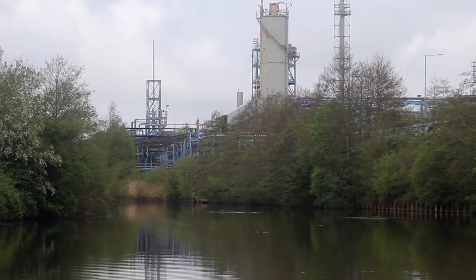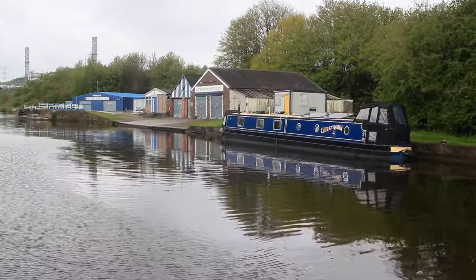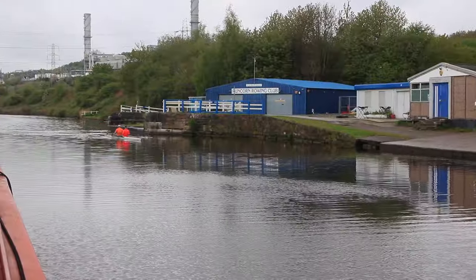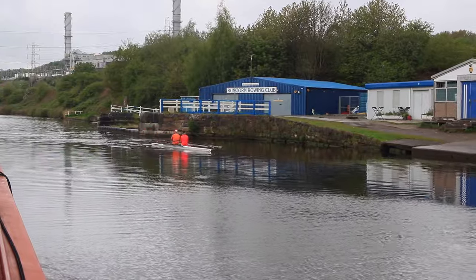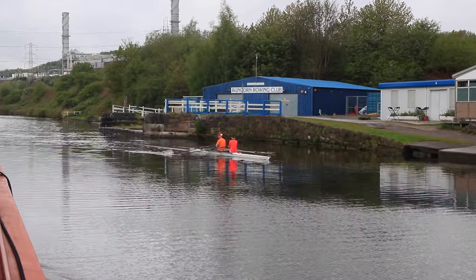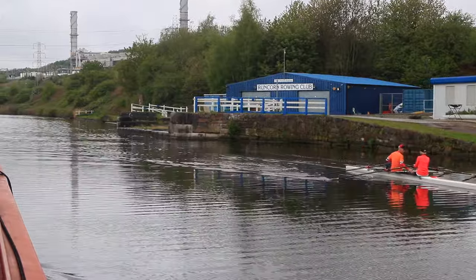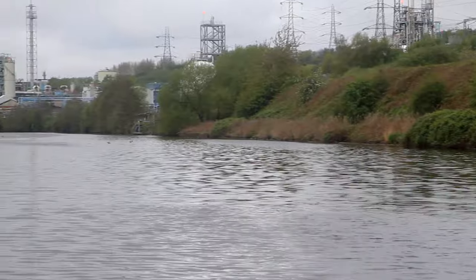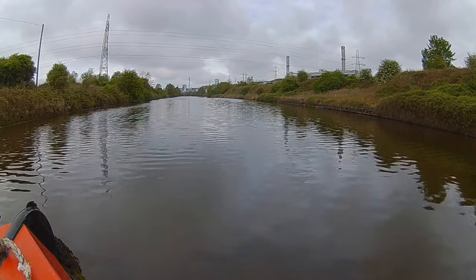I must admit, I was quite surprised to see a rowing club here, nestled amongst the power plants and chemical works. But I guess upstream of here provides more picturesque rowing. And strangely enough, these guys were the last people we saw that day. This is Rock Savage Power Station on the right, generating enough power for about 800,000 homes.